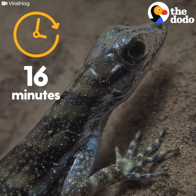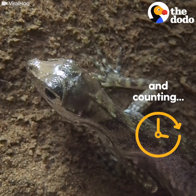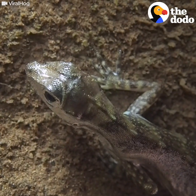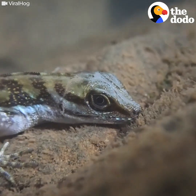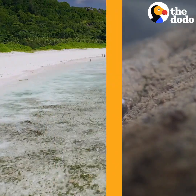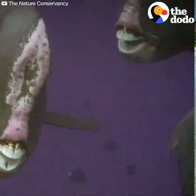He can stay under for up to 16 minutes and counting. It's an easy way to hide from predators or just get away from the hustle and bustle. The next time you're strolling on a beautiful white sand beach, be sure to thank this guy —